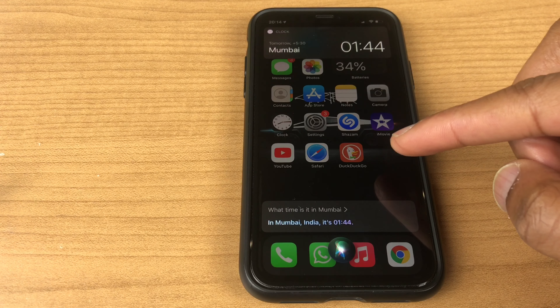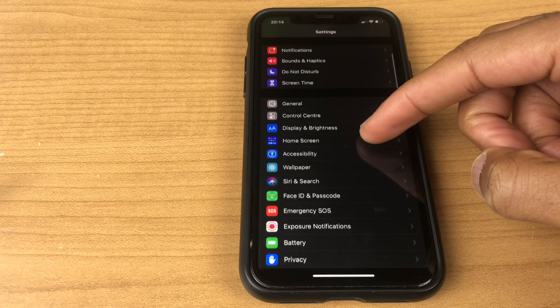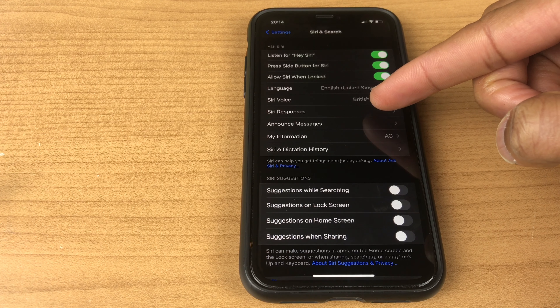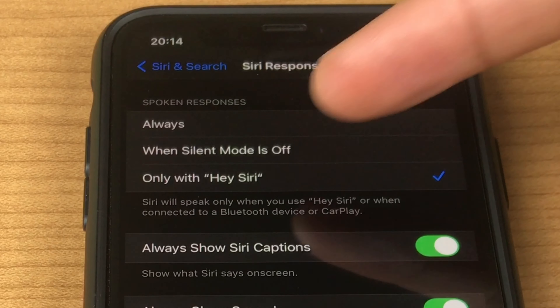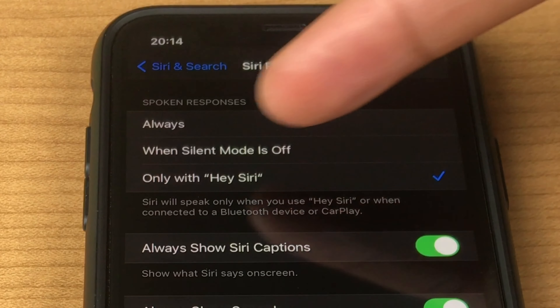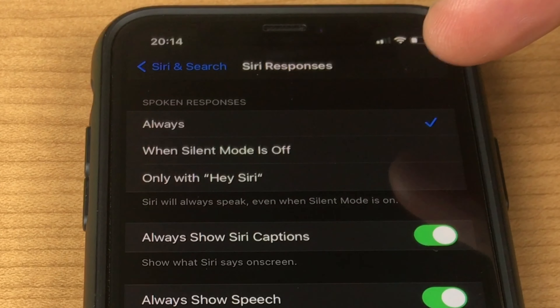If you're still not hearing anything, go to Settings and scroll down the list until you get to Siri and Search. You may have the selection set to 'Only with Hey' or 'When silent mode is off,' but if you want a response, select 'Always.'